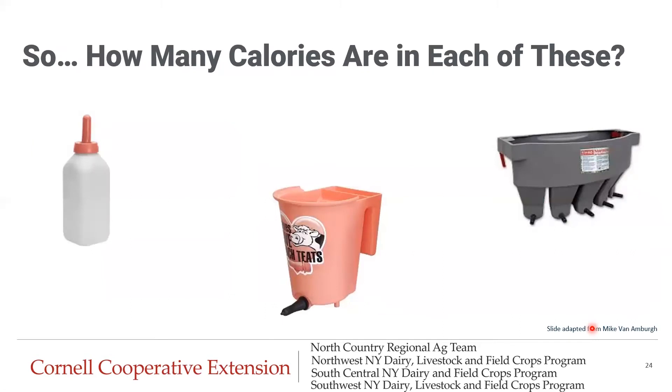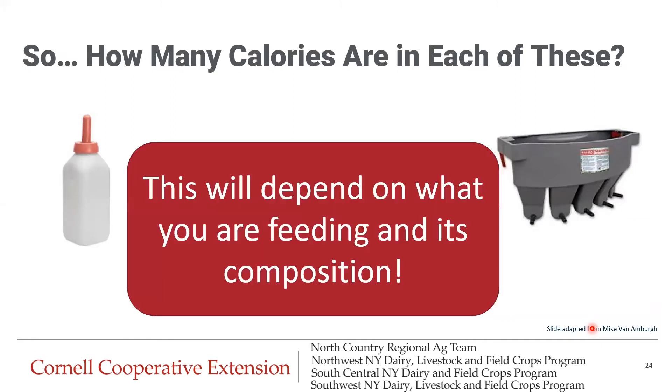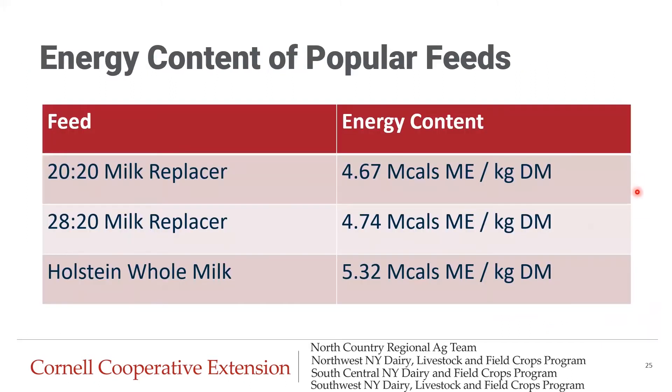How many calories are in each feed type and how much should we be feeding? That's going to depend on what you're feeding and its composition. This chart goes over the energy content of popular feeds — 20-20 milk replacer, 28-20 milk replacer, and Holstein whole milk — showing the varying energy content of each. If you'd like to know the values for the exact milk replacer you're feeding, please feel free to reach out. We have spreadsheets and formulas to calculate this very easily.